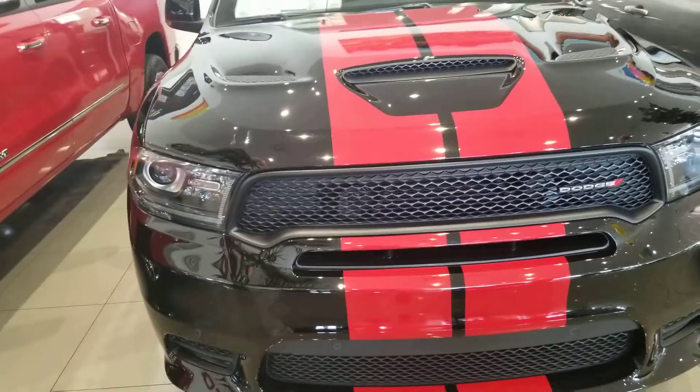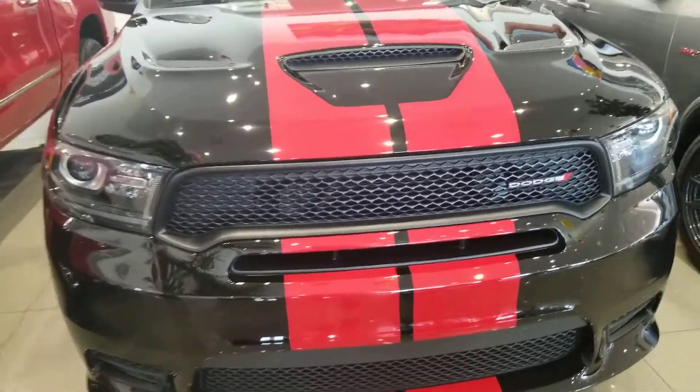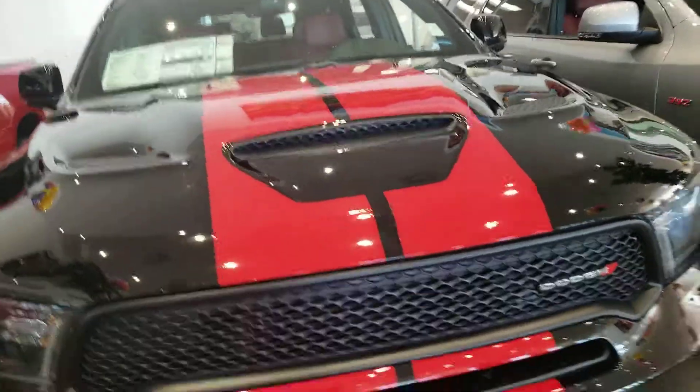Welcome to Gage Car Reviews, and today I'm reviewing this 2019 Dodge Durango RT Blacktop All-Wheel-Drive.